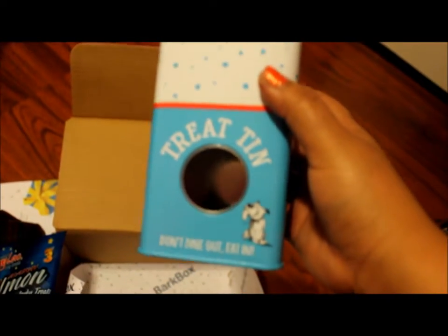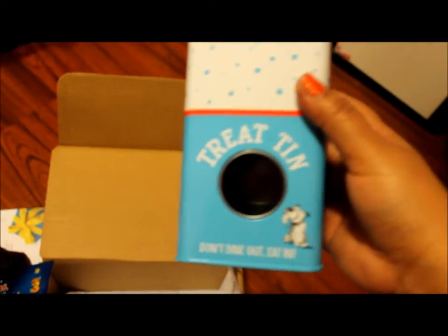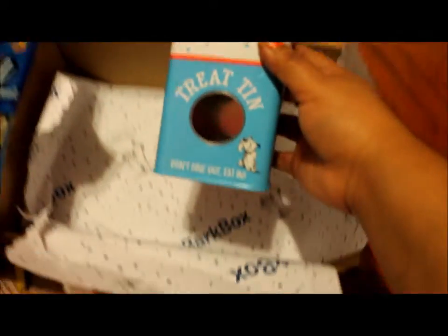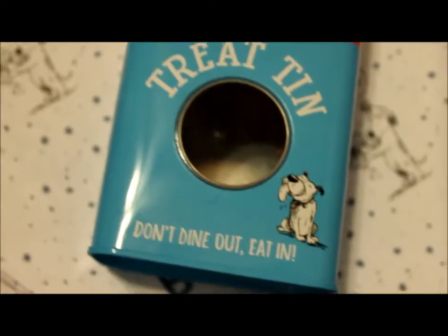Last but not least, they always send an extra little Christmas item. Look at this — the Treat Tin! 'Don't dine out, eat in.' Oh my goodness, that is so cute! Look at this guys — this is such a cute tin!